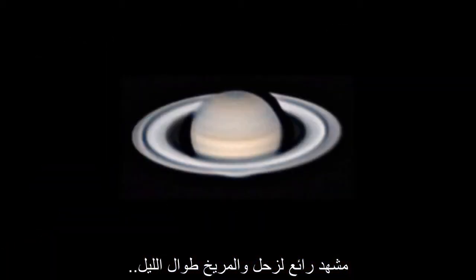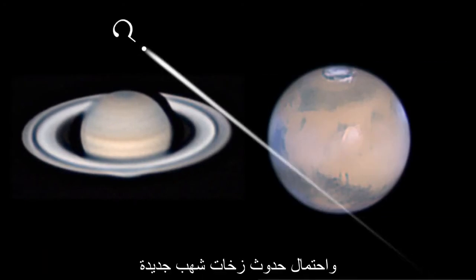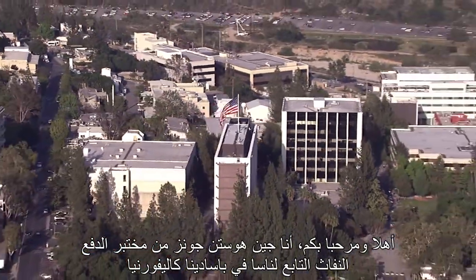What's up for May? Great views of Saturn and Mars all night long and a possible new meteor shower. Hello and welcome. I'm Jane Houston Jones from NASA's Jet Propulsion Laboratory in Pasadena, California.